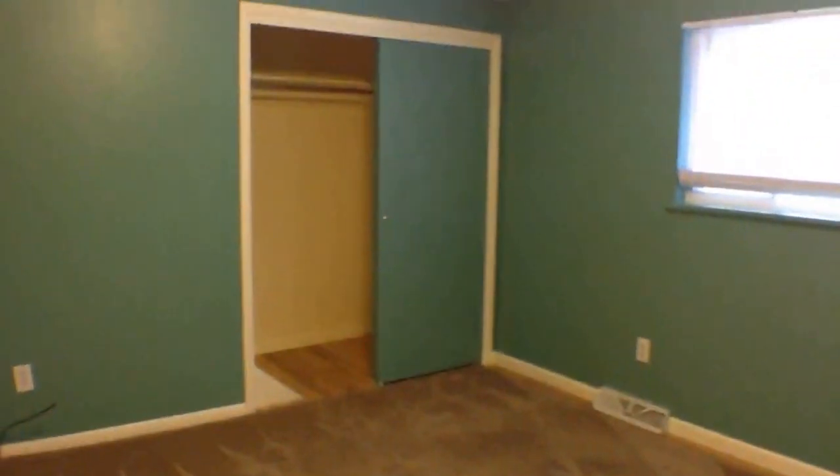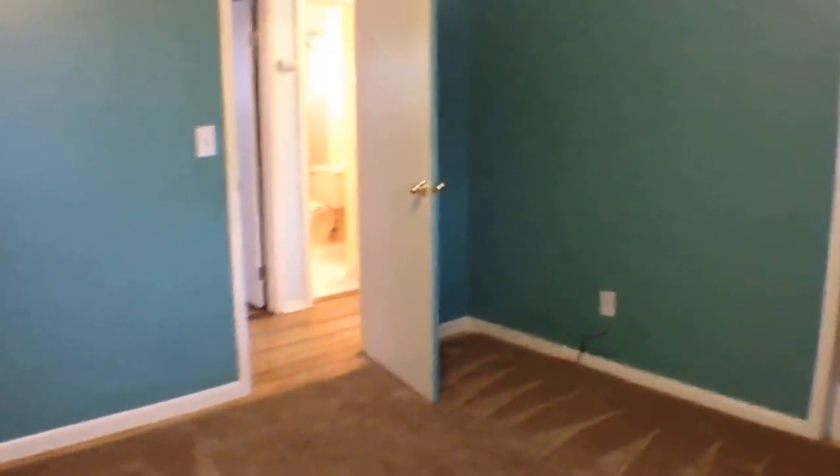Last but not least, I'd consider this the master bedroom as it's the largest of the two. This one does have carpet and a closet. For more information on this property, please visit KeyRenterDenver.com.